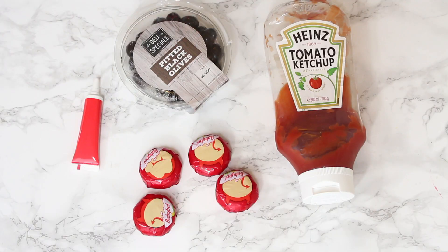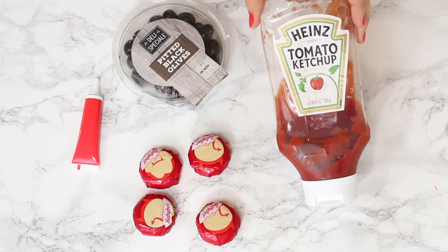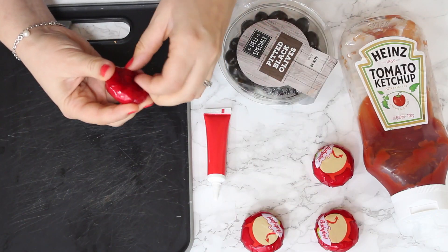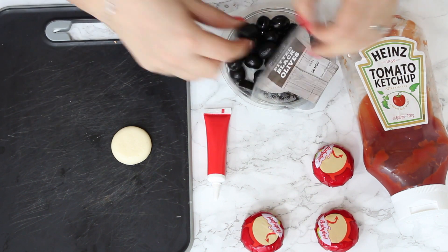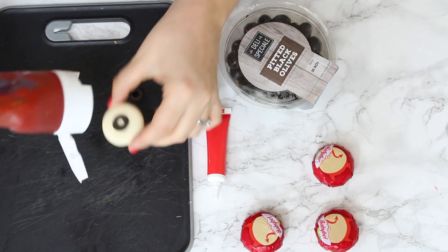The kids will also go crazy for these spooky cheese eyeballs. For these we're going to need some Babybel cheese, some black olives, ketchup, and some red gel icing. So just take the Babybel out of the packet, then slice the olives into thin rounds and place one of the slices onto each Babybel.